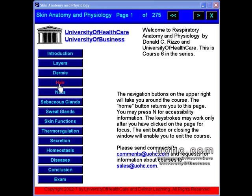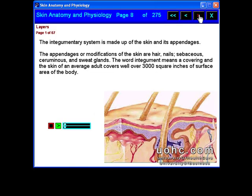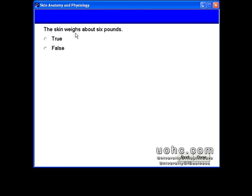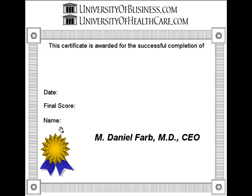To solve your training issues, locate the categories of courses grouped to fulfill your needs. Then simply browse through our diverse list of courses to find the ones that will enhance your career and organizational success. Anatomy and Physiology courses from UOHC.com, University of Healthcare and University of Business — your e-learning solution.